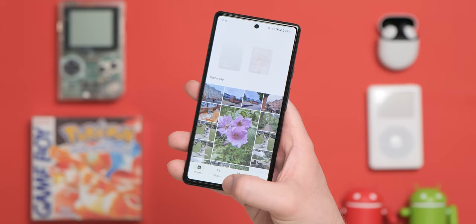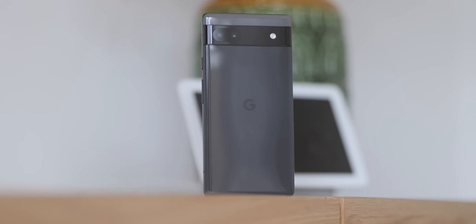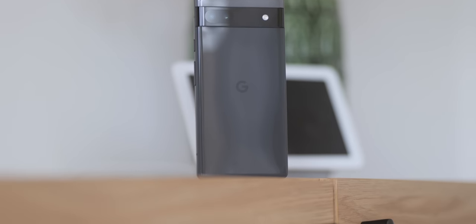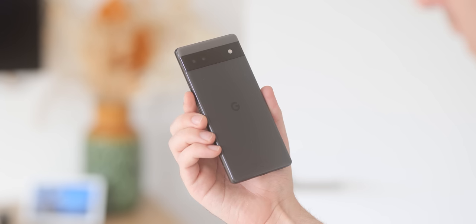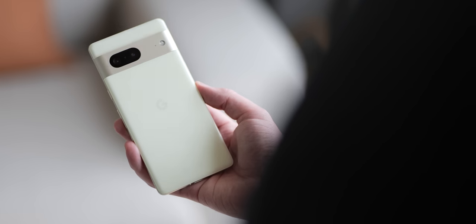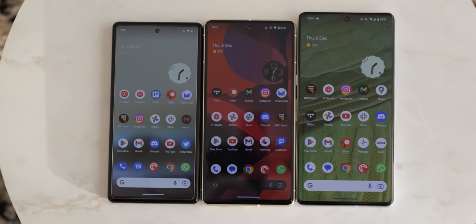Our first question is: what size smartphone do you prefer? Aside from internal and hardware changes, there are noticeable size differences between the Pixel 6a, the Pixel 7, and the Pixel 7 Pro. The Pixel 6a is by far the smallest and lightest of the bunch at 6.1 inches and 178 grams. This might be important to you as pocketable smartphones are actually in short supply. However, the regular Pixel 7's chassis and screen are quite close in size to the Pixel 6a — this is only really noticeable side by side; from afar they're pretty similar.